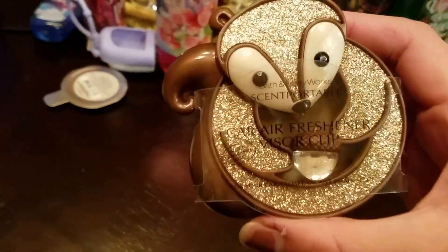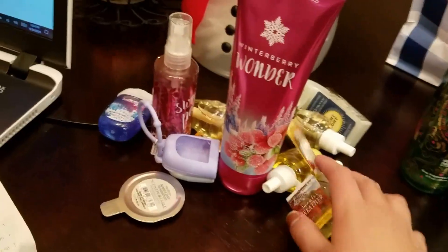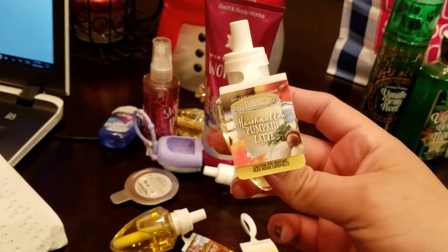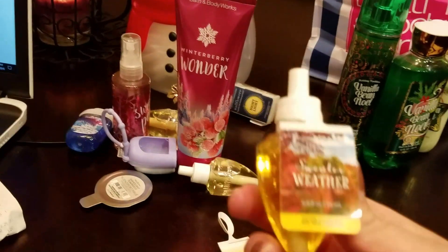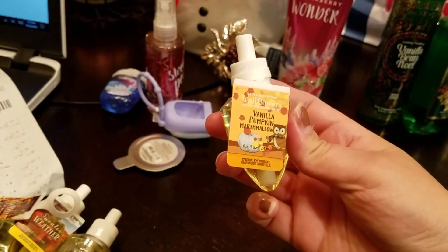I got this car portable scent thing. Super cute, I just liked it. This was on sale, normally $7.50 and I believe it was 50% off. And then I got four of the refills because I have so many of the scent plug-ins that I have to constantly buy refills. I got the marshmallow pumpkin latte, which is the exact same scent as the candle. I got Sweater Weather, which I love. I got Pumpkin Pecan Waffles, which smells really, really good. And then the last one is vanilla pumpkin marshmallow.